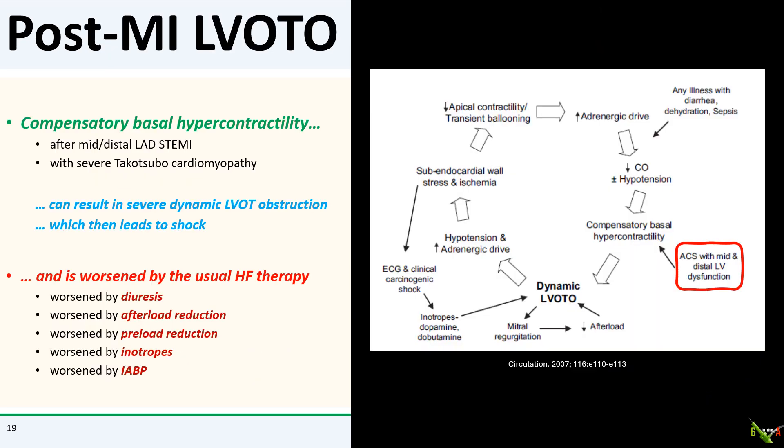In mid to distal LAD STEMI, the apex often becomes akinetic but the base of the heart is spared. Some patients can then develop compensatory basal hypercontractility, which can obstruct the LV outflow tract and lead to hypotension and shock. The usual treatments for shock all make this worse. Diuretics, afterload reduction, and balloon pumps help reduce the load on the ventricle — usually good for the failing heart — but in dynamic outflow tract obstruction, these therapies allow the base to squeeze even harder, worsening the obstruction. Inotropes like levophed also increase contractility, which similarly worsens the obstruction.